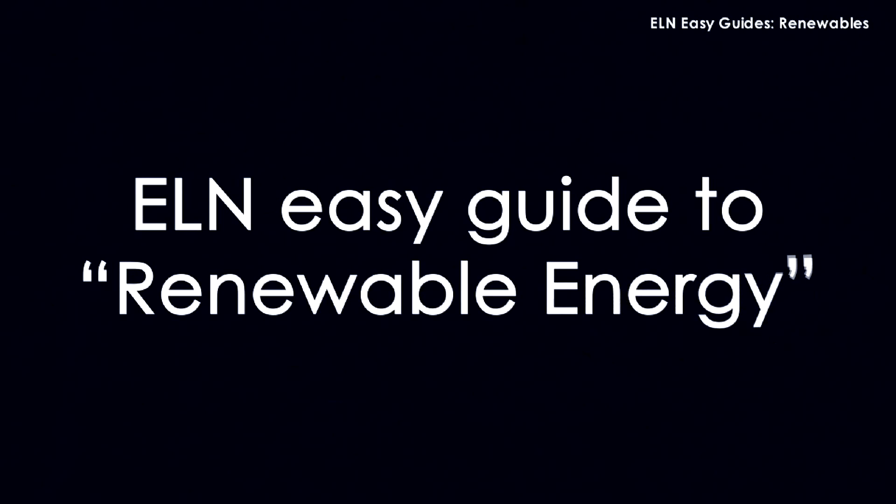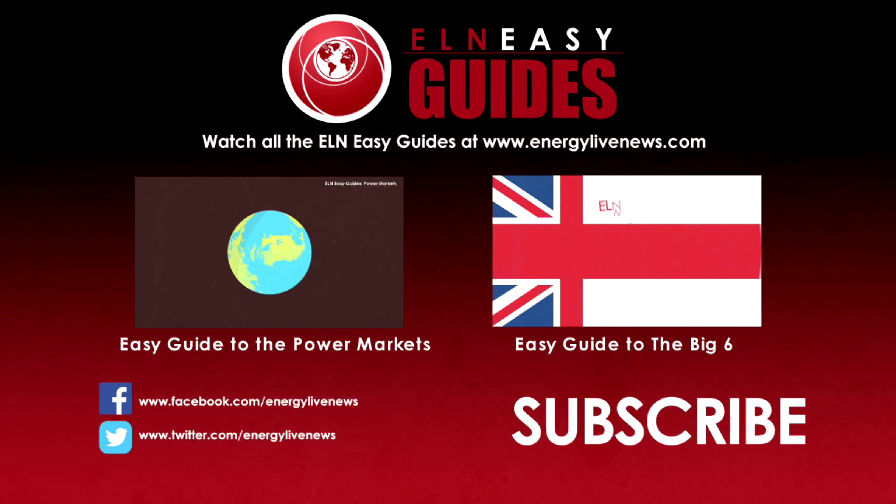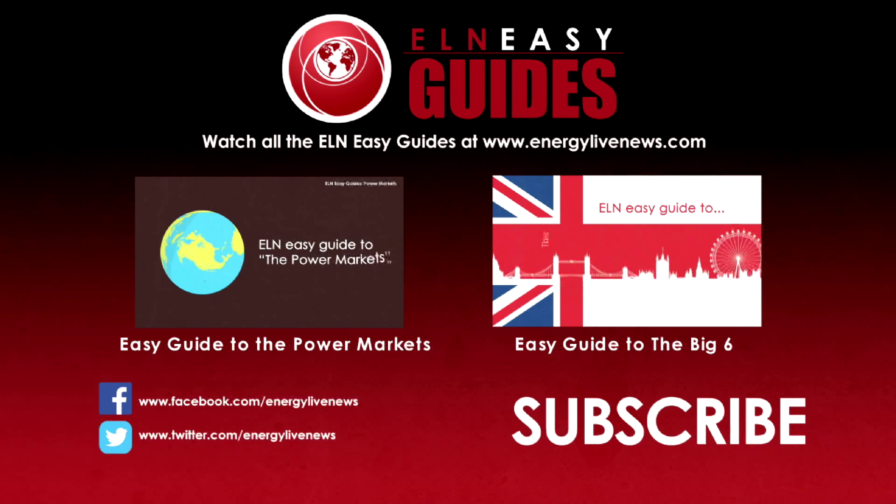So that's it — the ELN Easy Guide to Renewable Energy. Here's the ELN Easy Guide to the Power Markets.